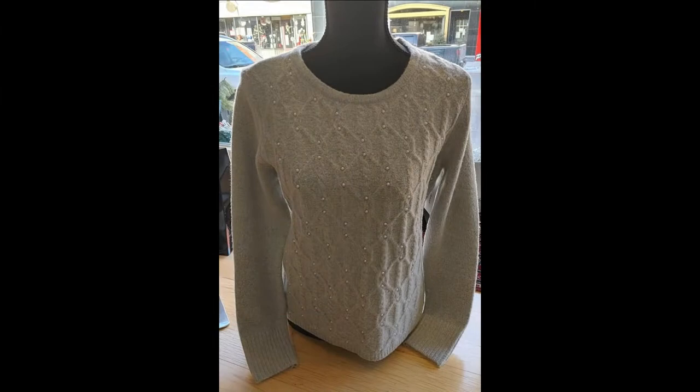Tribal's front cable knit sweater set with pearls is regular $114.95, but thanks to the 40% savings, you can enjoy wearing this soft, pretty sweater for only $68.97 plus HST.